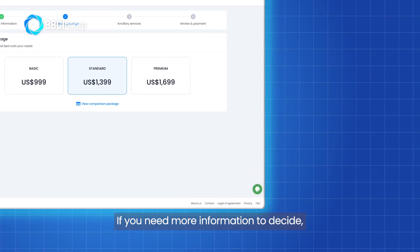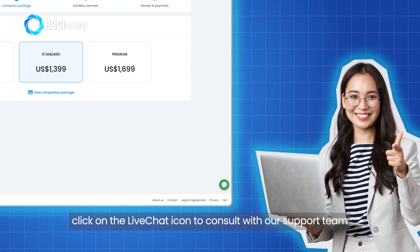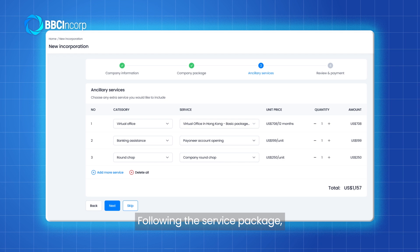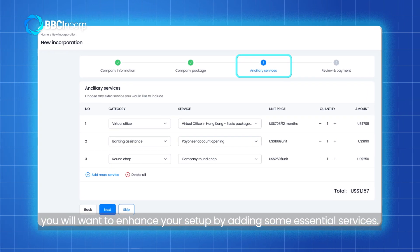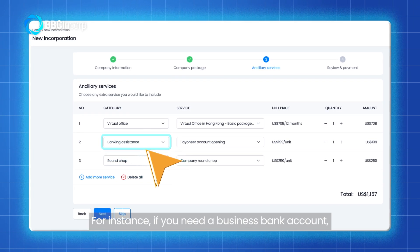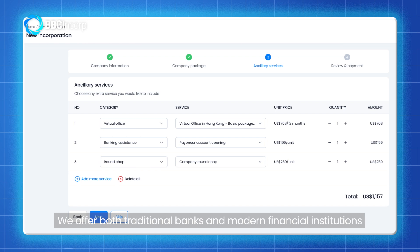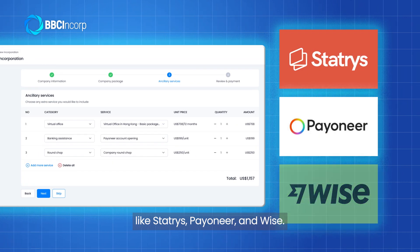If you need more information to decide, click on the live chat icon. Consult with our support team and receive practical advice. Following the service package, you will want to enhance your setup by adding some essential services. For instance, add our banking assistance service if you need a business bank account. We offer both traditional banks and modern financial institutions like Stripe, Payoneer, and Wise.